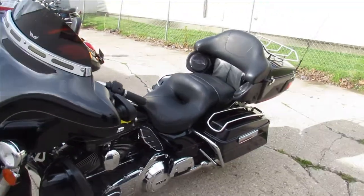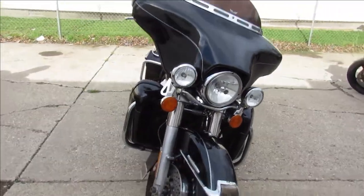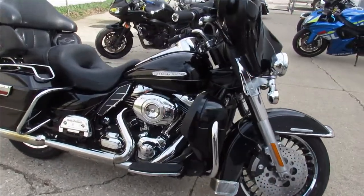This thing needs nothing. Great looking Ultra Classic Limited — just been serviced at the dealership, been inspected, all the fluids have been changed. Crank up the tunes and hit the road guys, one nice looking Ultra Classic Limited.